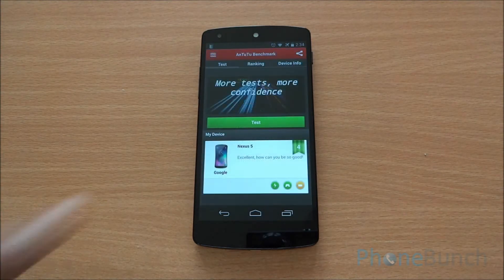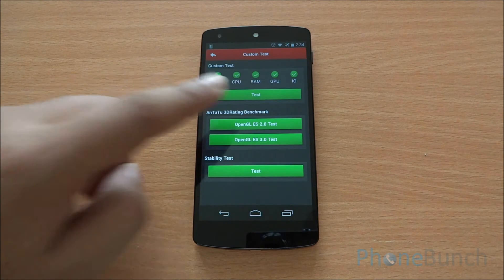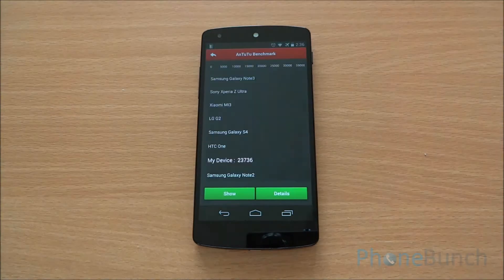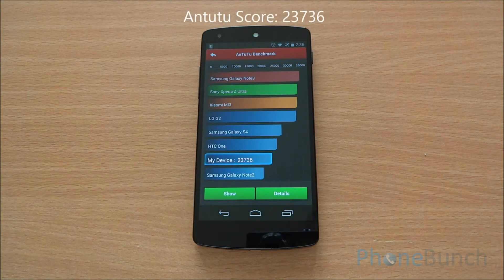Moving on, now we will run the Antutu benchmark. We have fast-forwarded the benchmark for quick results. We got an Antutu score of 33736, which is acceptable for this device and is just a bit below the Samsung Galaxy S4 and the HTC One, which have been found to tamper with benchmarking results.